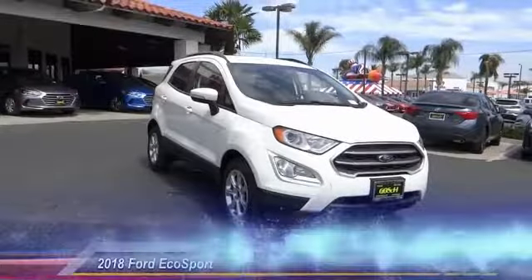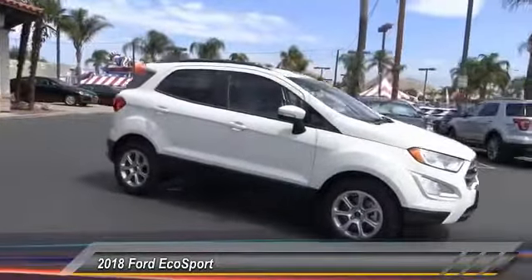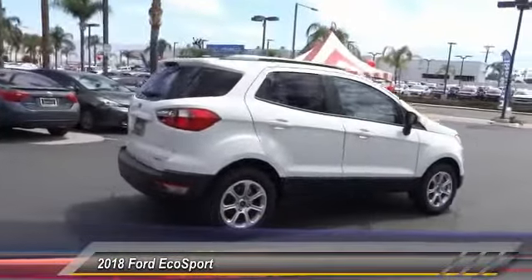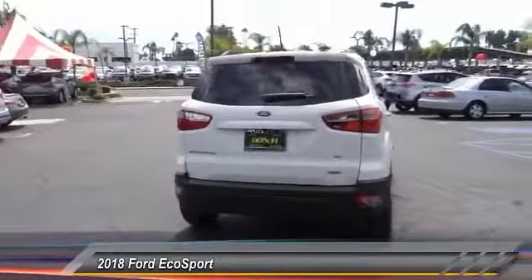The 2018 EcoSport. The Ford EcoSport has an upgraded interior that provides you all the features you could ever want. It also offers the functionality of an SUV, but in a size where you feel in control, and is priced below $30,000.